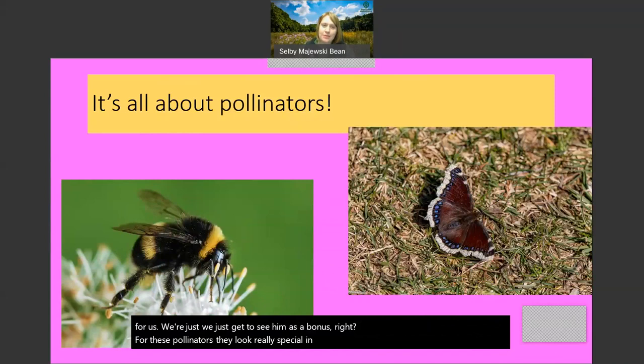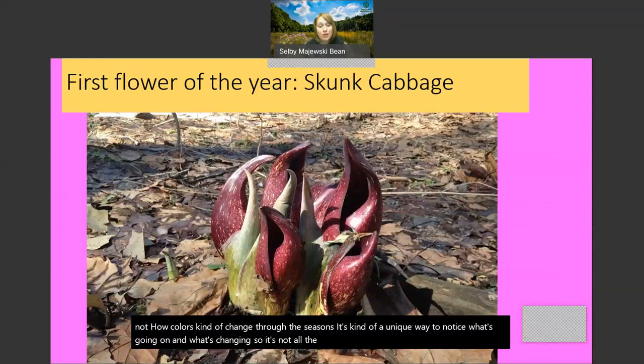Notice this year, if you're out hiking or even if you have a garden, how colors kind of change through the season - a unique way to notice what's going on and what's changing. It's not all the same. So our first flower of the year - and I am happy to announce it is out, it is here - is skunk cabbage.